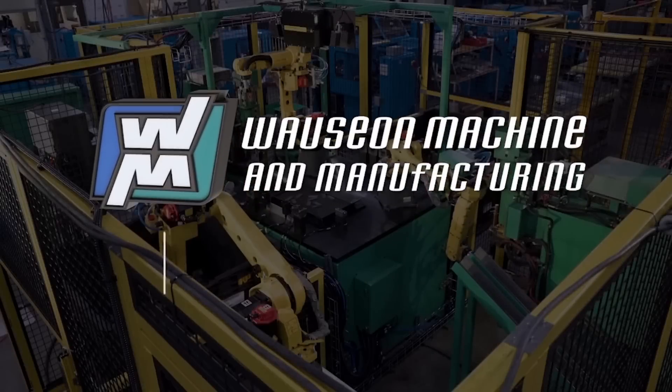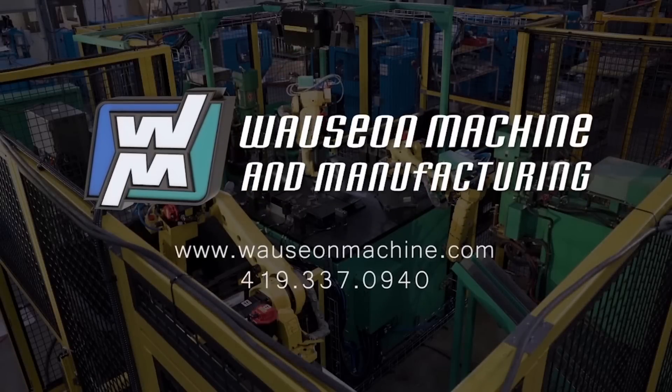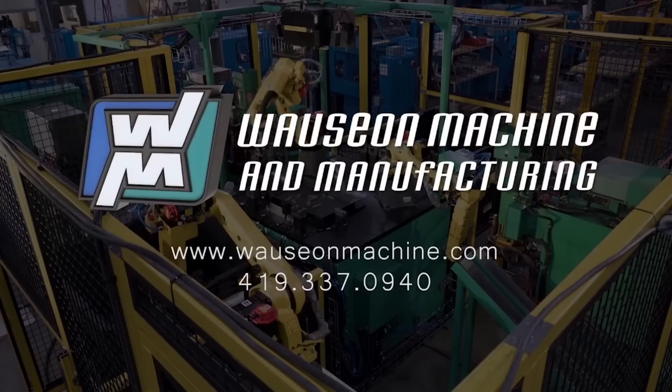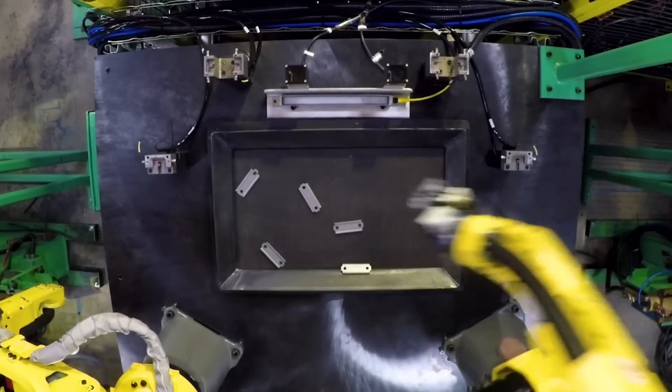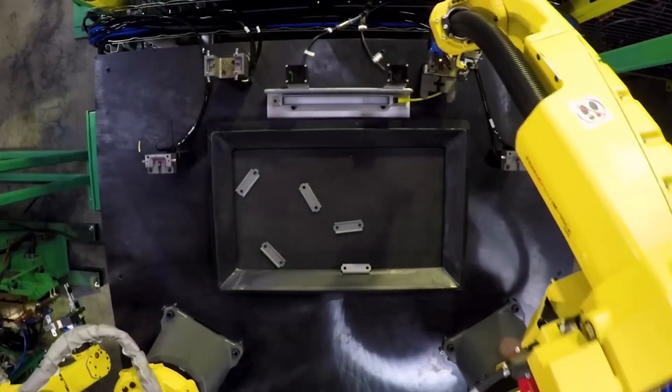FANUC America Authorized System Integrator WASEON Machine and Manufacturing developed this versatile robotic system for the manufacture of cross member frame components for a major automotive manufacturer.